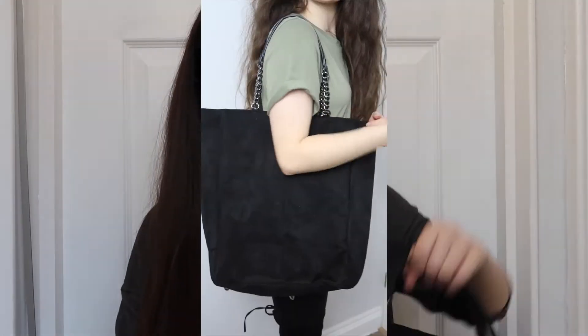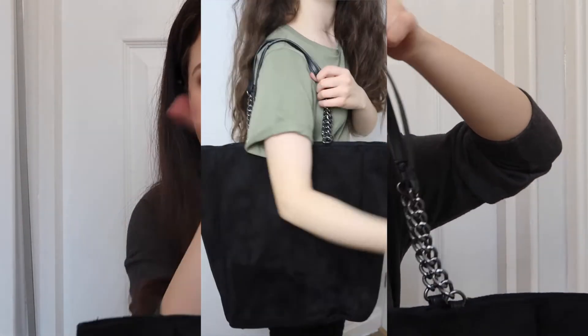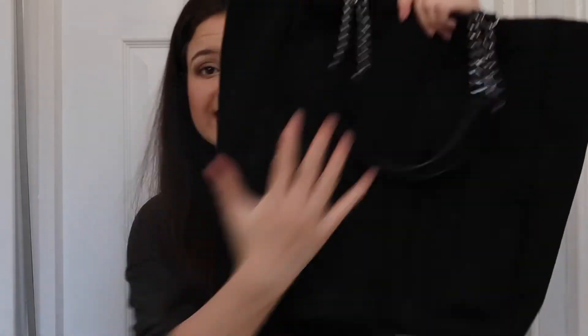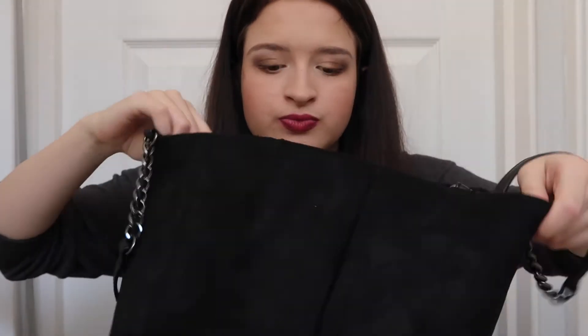I'm really into suede at the minute — I want a suede jacket and a suede skirt but they don't really suit me. This bag has a silver chain and black so it's perfect on your arm or shoulder. For A4 size you can stand them up or lie them down — that's how big it is inside. It's not 100% secure; it's got a button in the middle and a little pocket with a zip. The only thing about suede is it can get damaged in rain, so I'm going to spray it with a suede protector spray.